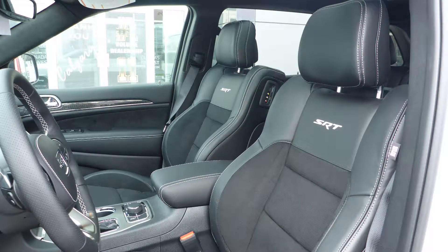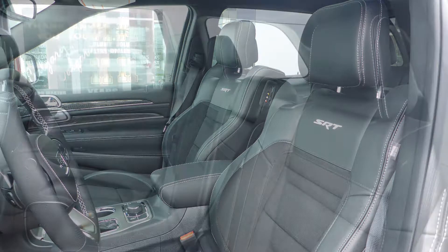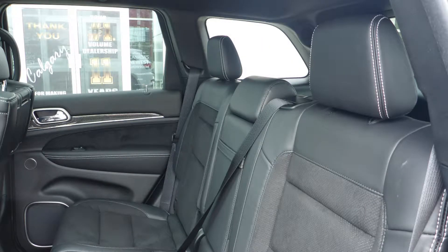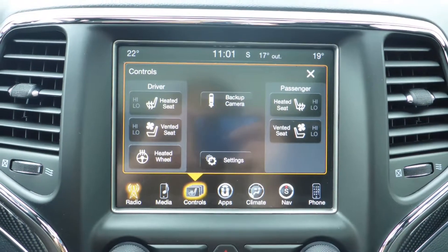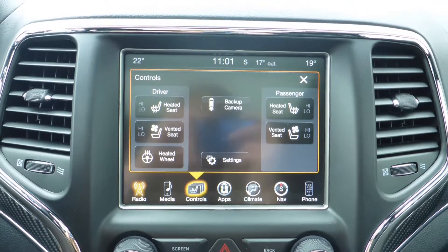Also, Sean, the interior features a leather and suede combination seating with premium stitching and rear folding seats. As well, all seats and steering wheel are heated, along with ventilated front seats.